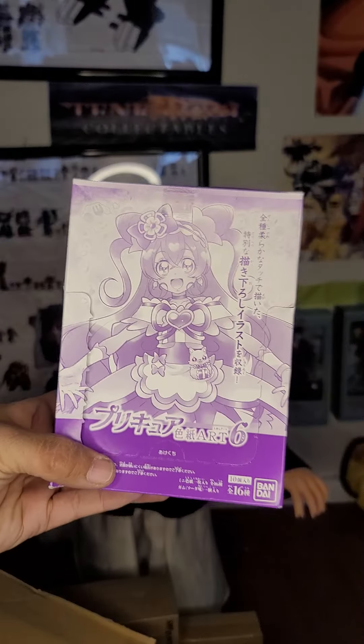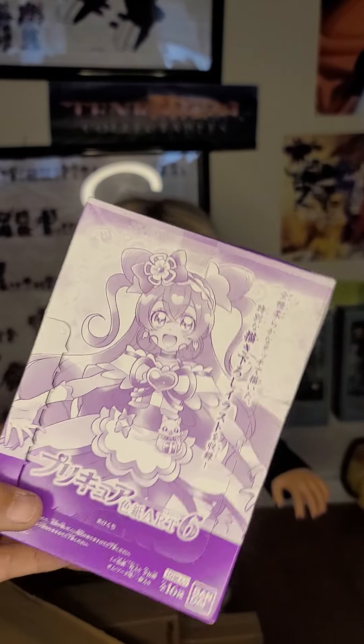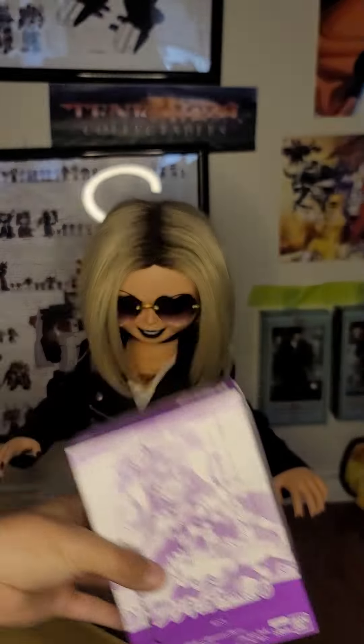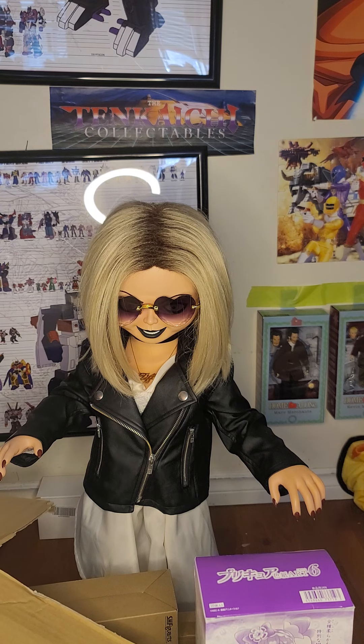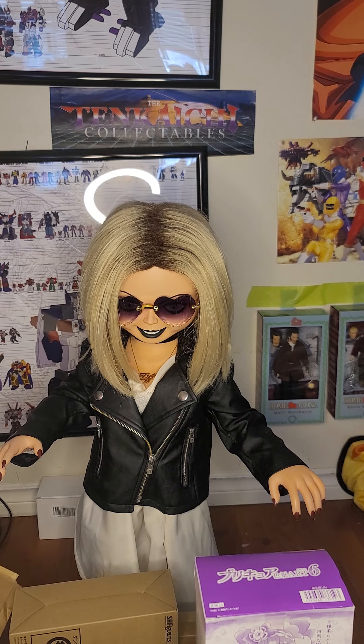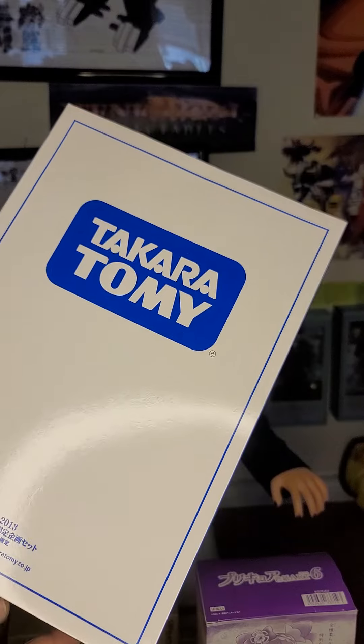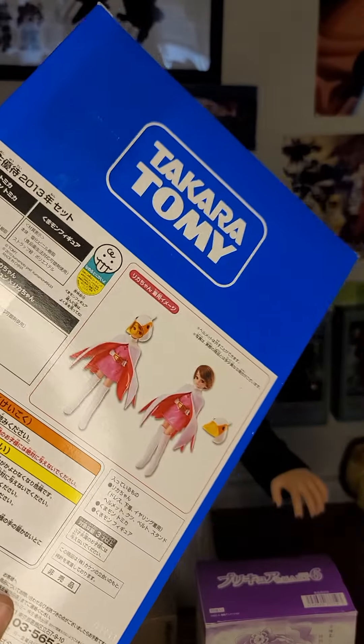Number five is a Pretty Cure series six SH Arts card set. Number six is a Takara Tomy action figure — oh, look at that!